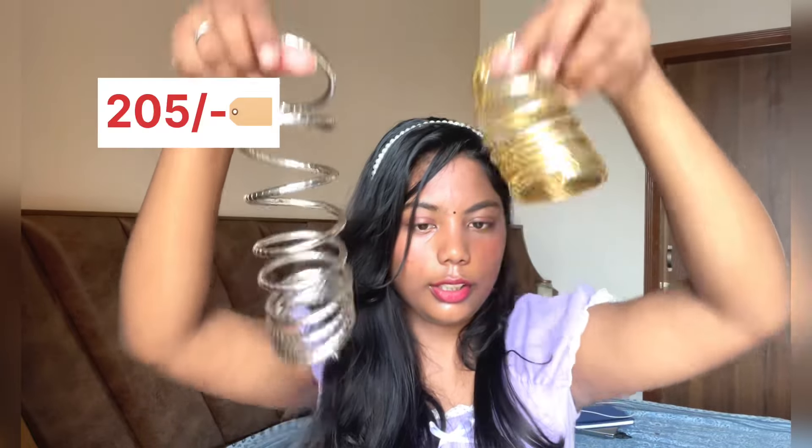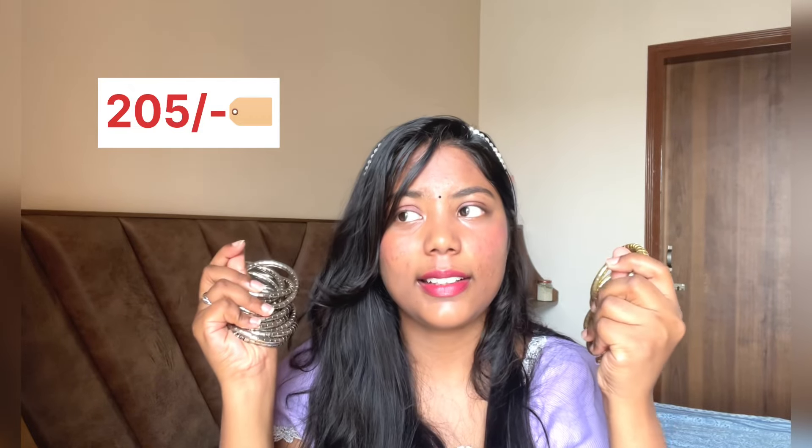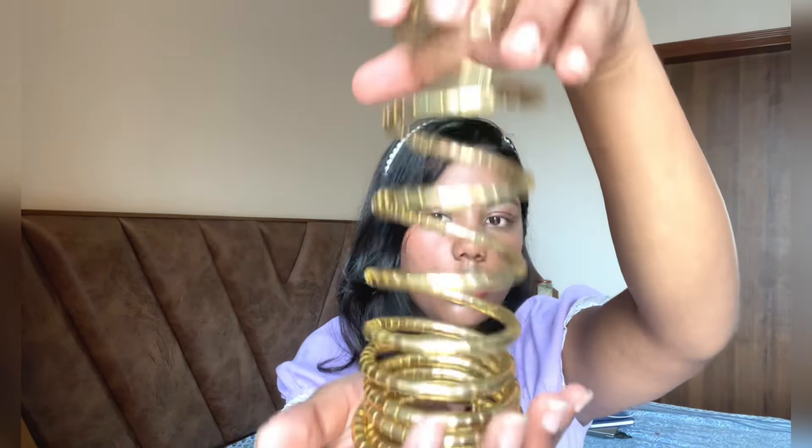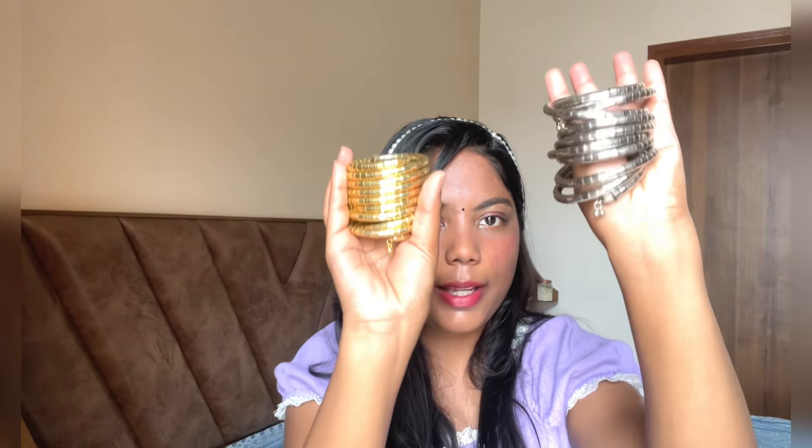Up next we have the viral spiral bangles from Meesho. I remember when I was a kid these spiral bangles were so trendy, and I'm so happy seeing them come back in trend again. This is also around 250 rupees. Quality is so good — it's a pack of two spiral bangles and it goes well with literally everything. This is my fourth purchase.